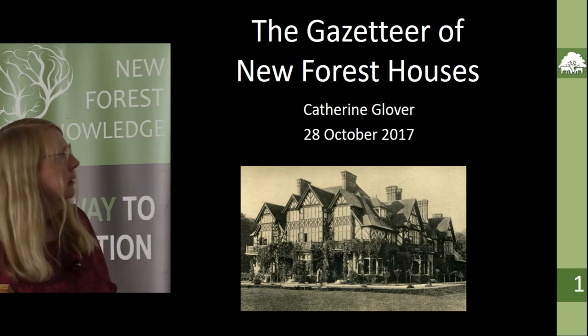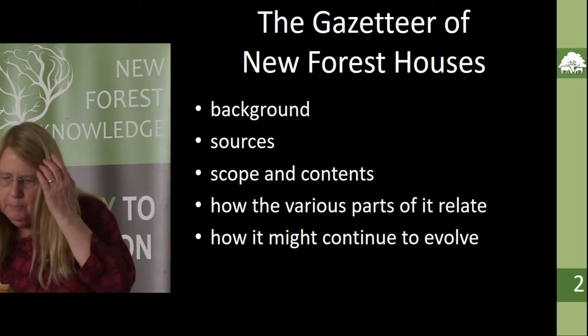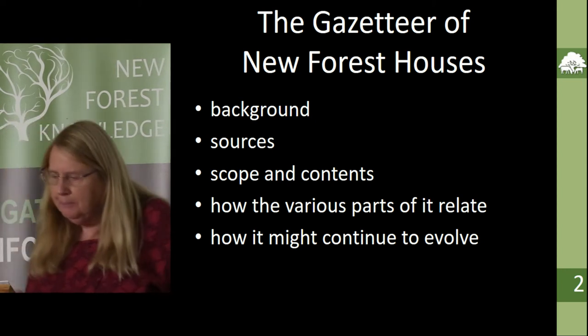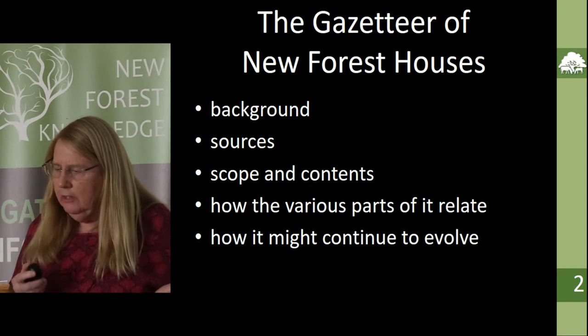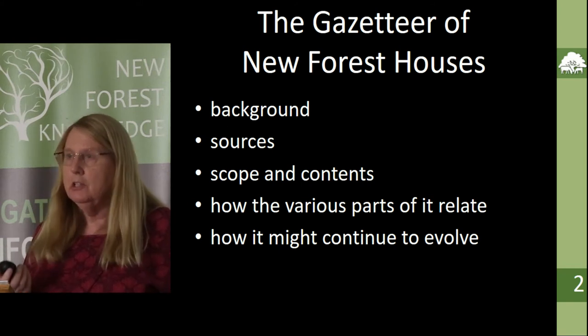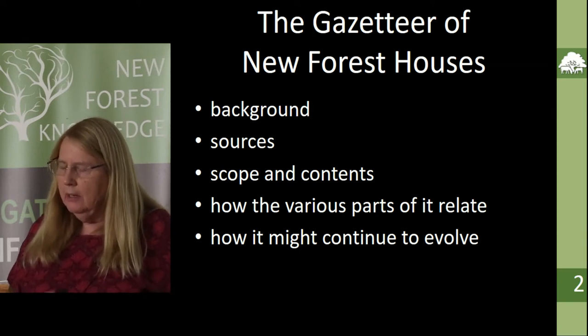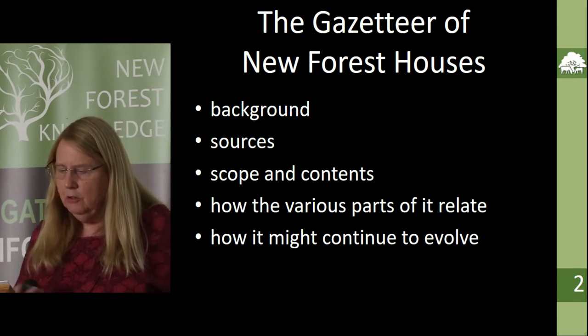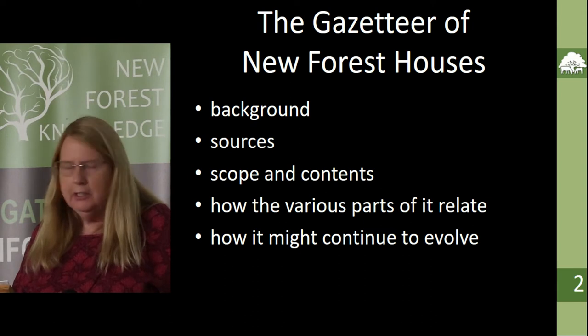First, a bit of background. I did an MA in regional and local history and archaeology at the University of Winchester, and I wrote a dissertation entitled 'A Country House or a House in the Country: A Study of Country Houses in the New Forest and Their Residents, 1851 to 1923.'